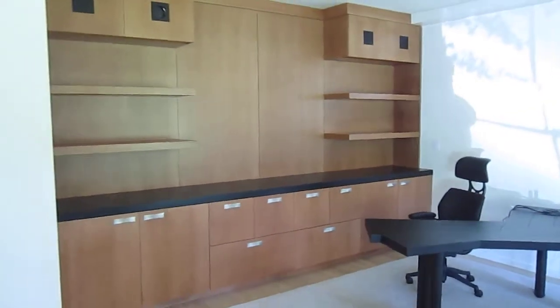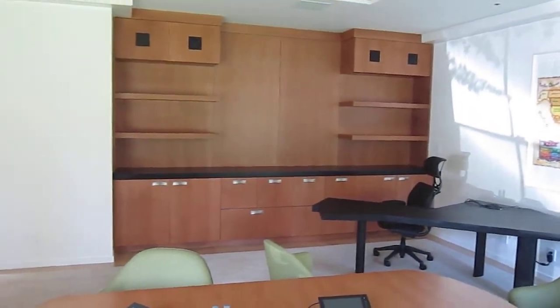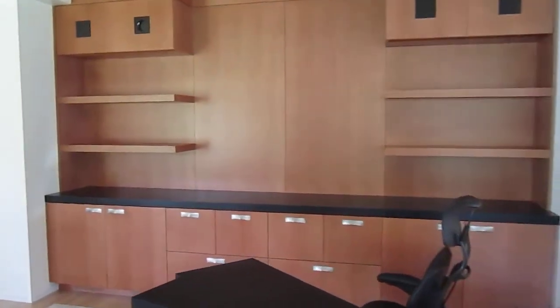Back up a little bit and a pan view. This is our Rift Oak office cabinetry.